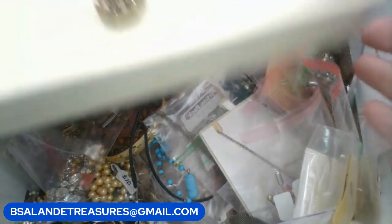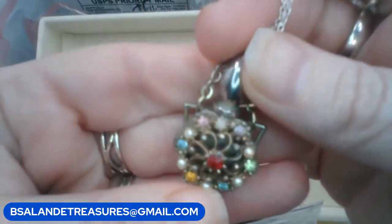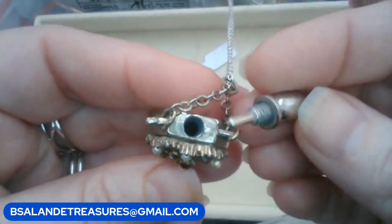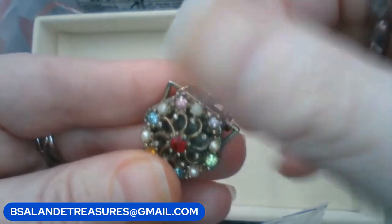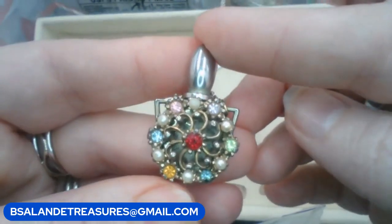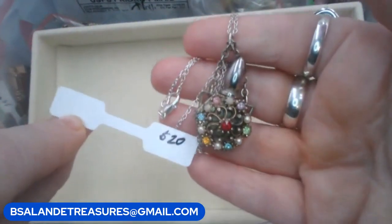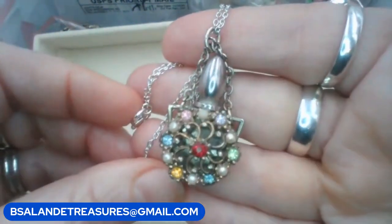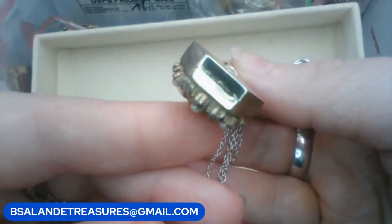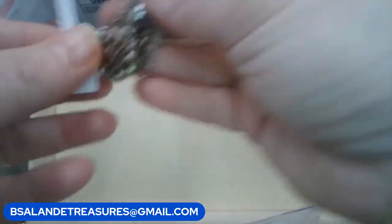This is a beautiful vintage perfume or snuff bottle pendant necklace and it does actually open up — super cool piece, love this one. Just use the keyword 'perfume' if you want this one, and this one is going to be a $20 buy it now. Really pretty, very quality piece — they used to make things so nice back in the day.